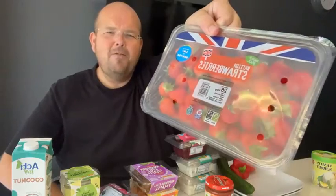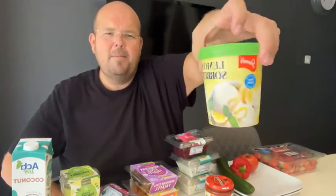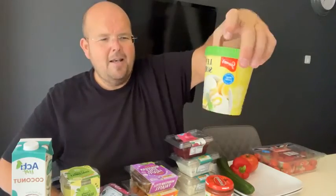And then we are having desserts — a nice big punnet of strawberries. Hannah would definitely come round if prosecco and strawberries are on the menu! And then finally, just something sweet at the end of the night, I've got some lemon sorbet which is naturally vegan.